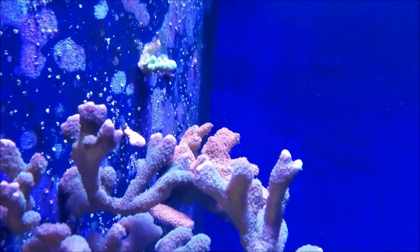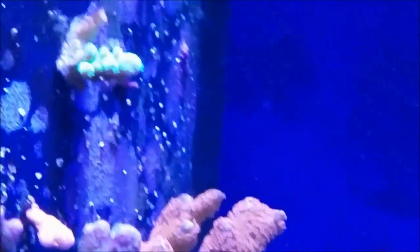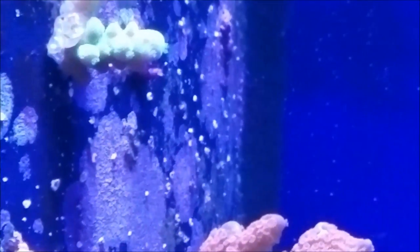I have also placed a piece of the neon green frog skin over here to see if it will grow and develop. It has generated polyps out of it, so it is growing, but of course over time we'll see if that will grow out of that spot.